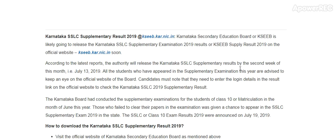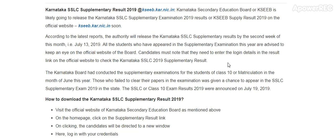Karnataka SSLC supplementary result 2019: Karnataka Secondary Education Board, KSEEB, is likely going to release the Karnataka SSLC supplementary examination 2019 result on the official website ksp.kr.nic.in very soon. According to the latest report, the authority will release the Karnataka SSLC supplementary result by the second week of this month, for example 13th July 2019. All the students who have appeared in the supplementary examination this year are advised to keep an eye on the official website of the board.